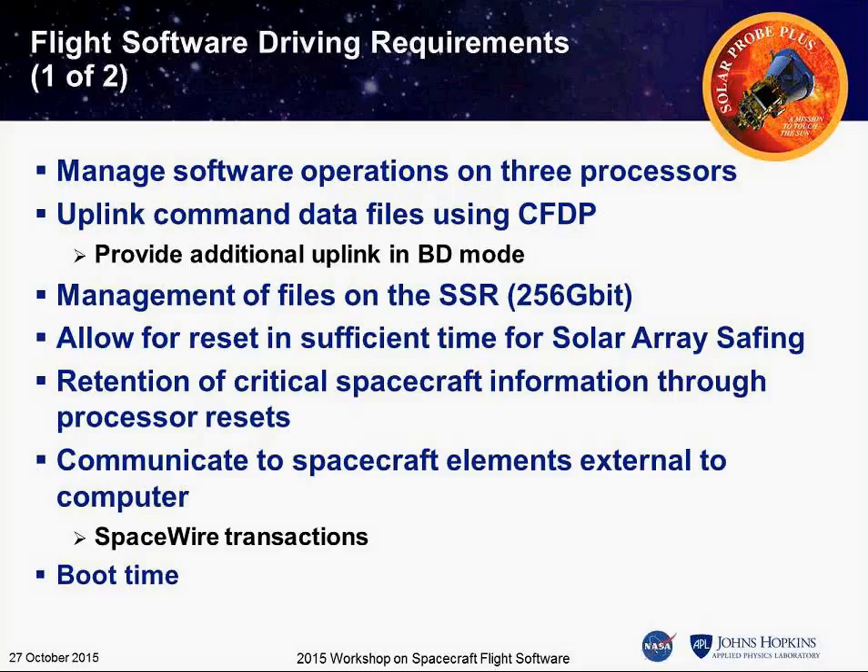This is our first mission to use CFDP on uplink. We have experience from Messenger using CFDP for downlink playback data. We also have a Flash SSR with a file system for the first time — storing data on the SSR with Flash. We've discovered that even at normal economy rates the system couldn't operate fast enough, so we have hard-coded autonomy aspects within the Flash software. We also handle anomalous situations including processor resets, and a SpaceWire transaction process to communicate back to the rest of the system.